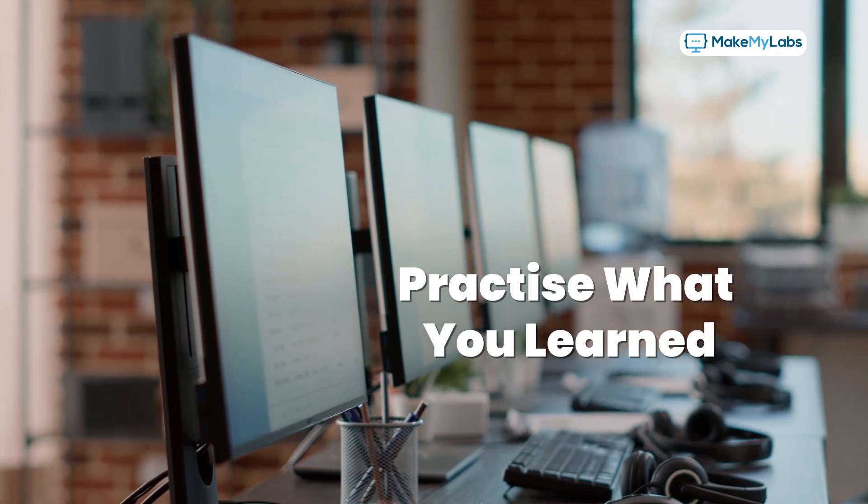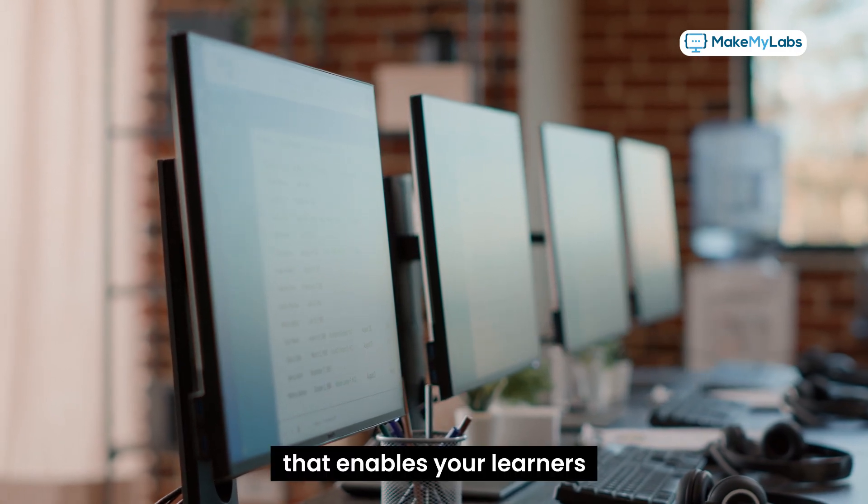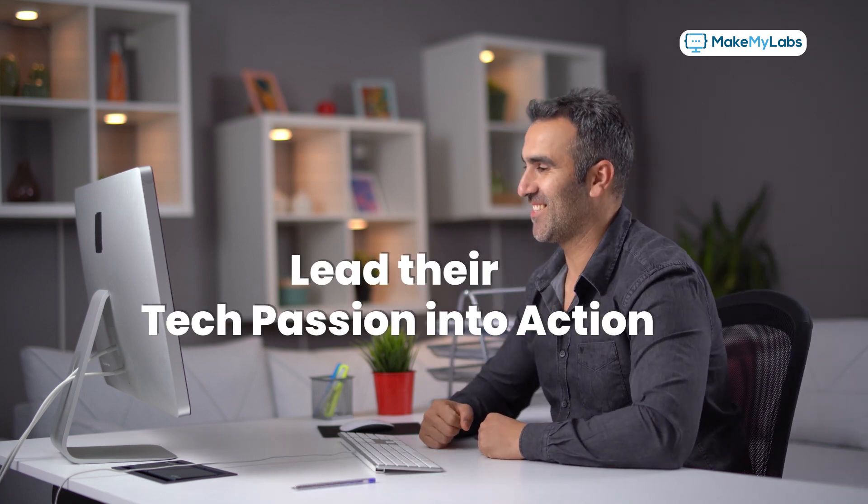Now you can offer a lab environment across 1,000-plus technologies that enables your learners to learn by doing, and set sail to their tech passion — lead their tech passion into action.